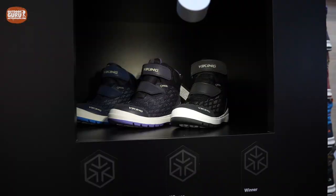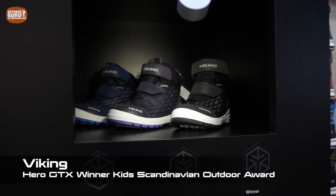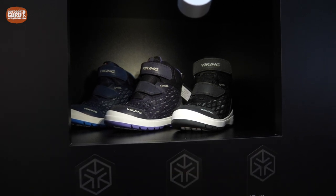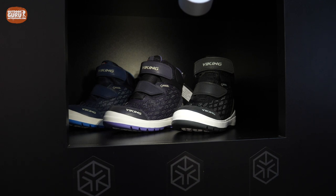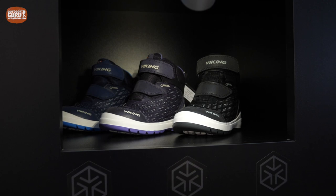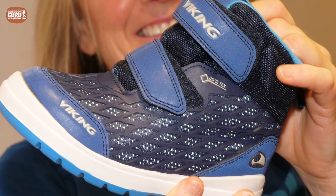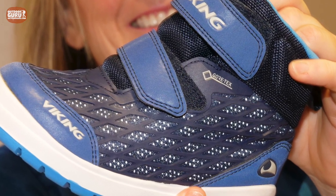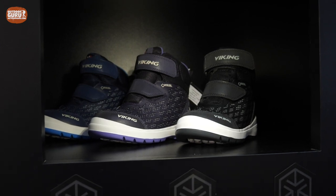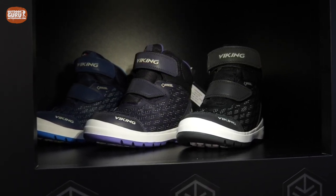The Viking Hero GTX shoe is actually the reason why Isbjörn didn't win a prize in the kids department — we thought the Viking shoe is a little bit better. The special thing about it is that it's got 360-degree reflection around it. Even when a kid goes out without a reflection shirt at night, they're still very visible.